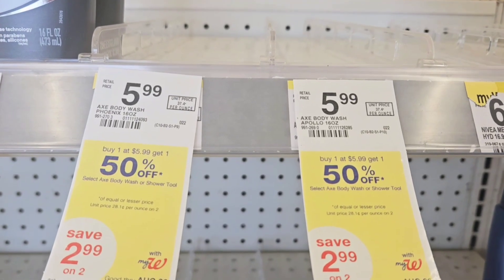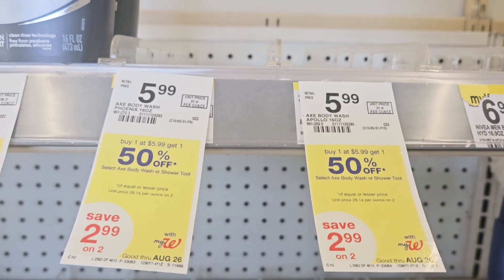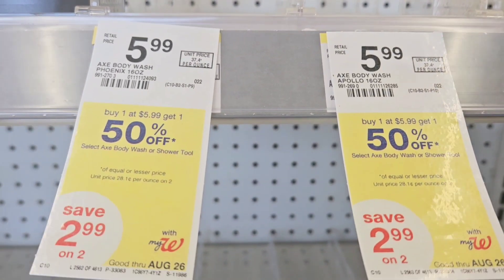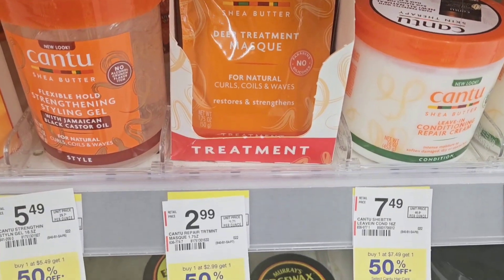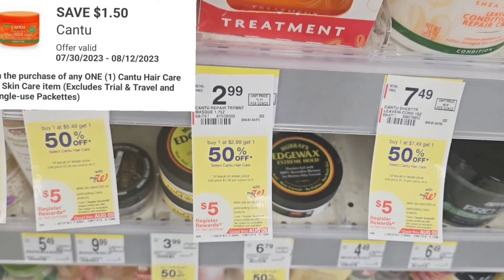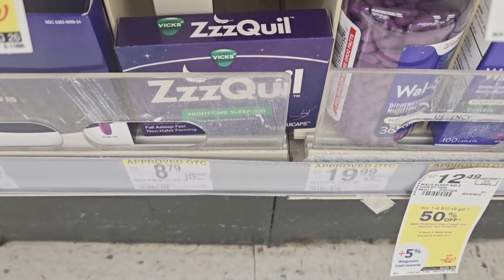I'll show you the picture of the Axe body wash — that's what I was supposed to get. You want to grab two of these Axe body washes; they're buy one get one half off and we have a $7 off two coupon for this. I also grabbed a canned item that's $2.99 and we have a $1.50 off coupon for that.